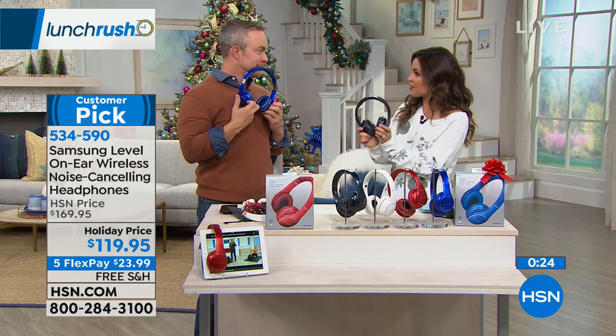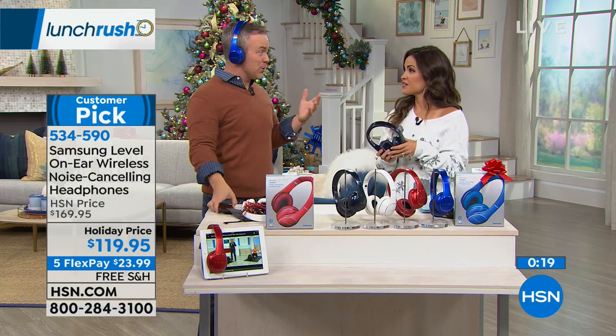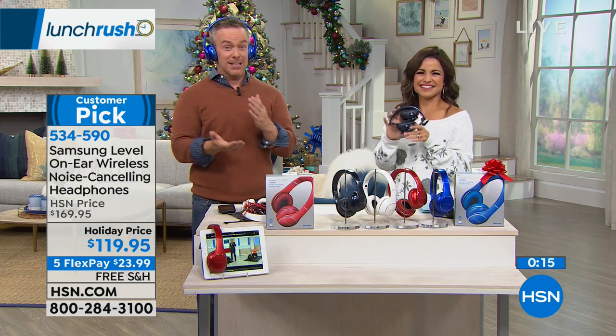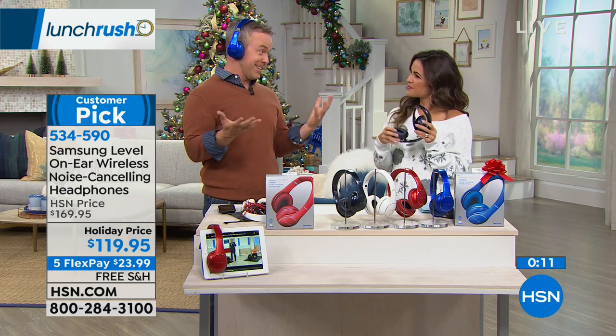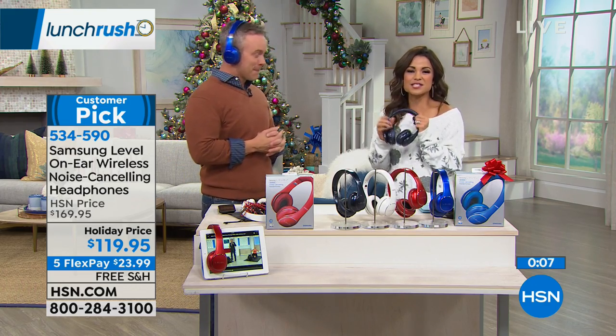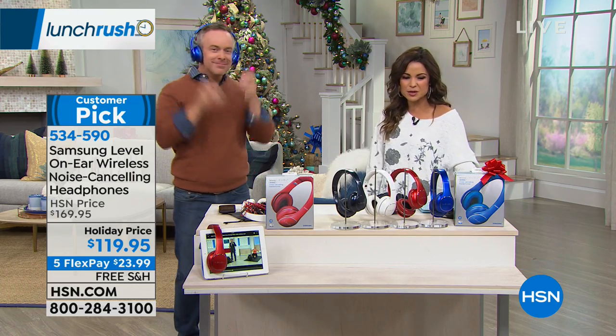If you want one that's a name you can count on at an affordable price point, this is a win for sure. Bill has had his for about two years, and they've lasted. It's an investment — when you get your money's worth out of something, that's worth it. It makes you the best gift giver ever.